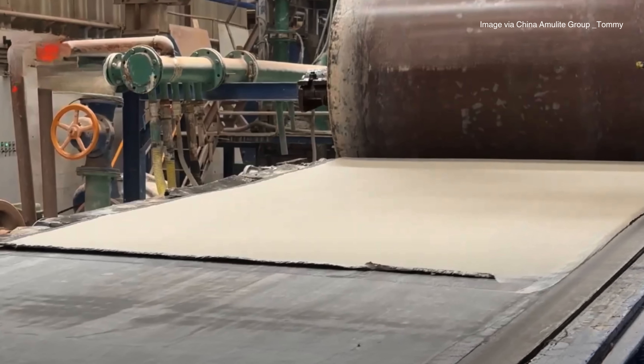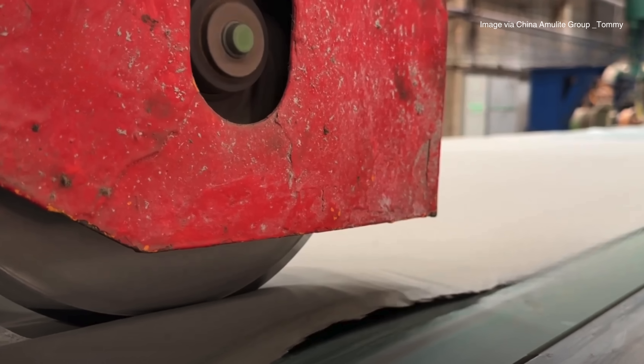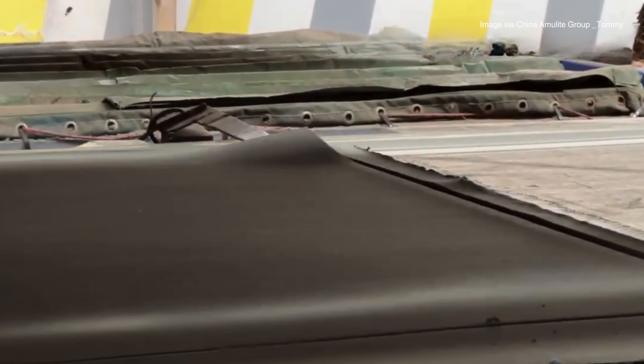Layer after layer is added until the desired thickness is reached. Then the continuous sheet is cut into standard panel sizes. The result is a soft, wet fiber cement board, which is still far from finished.